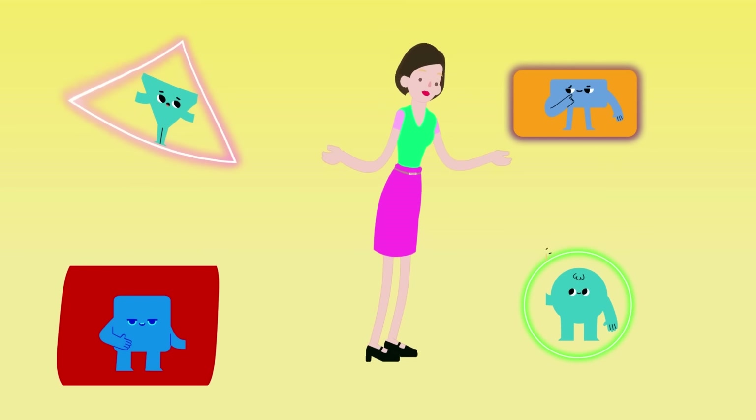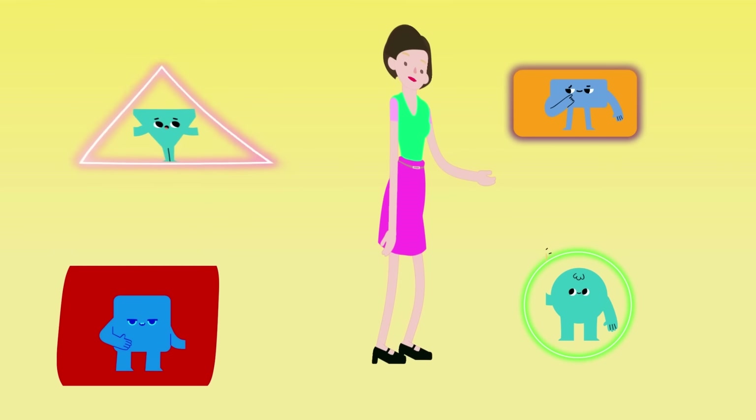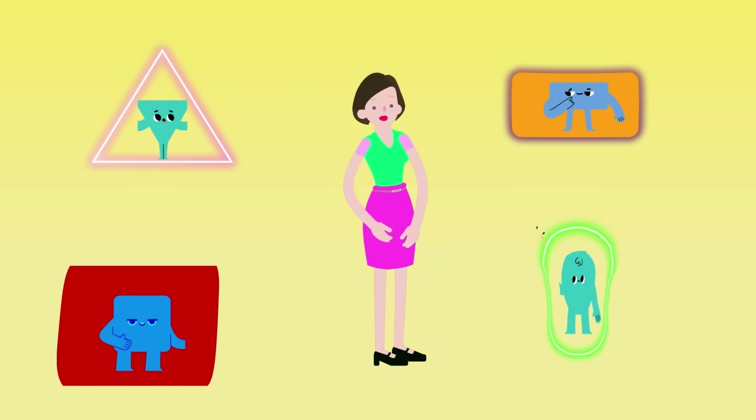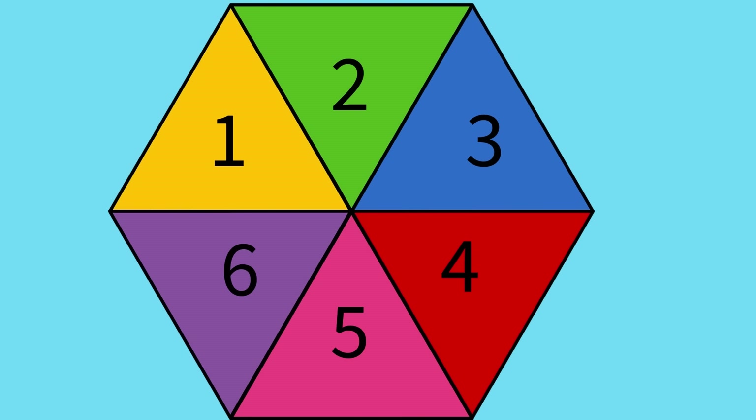Now, Shape Squad, your next mission is to combine these basic shapes and create new shape superheroes. Work together and think about the attributes and powers your superheroes will have. The Shape Squad put six triangles together, touching at their sides, to form a hexagon.